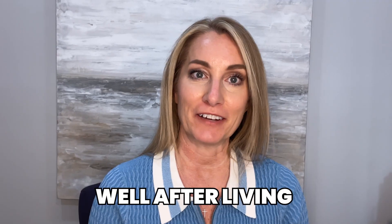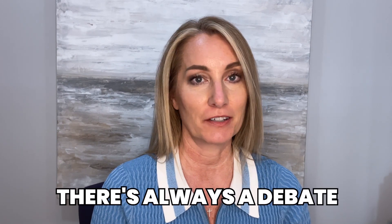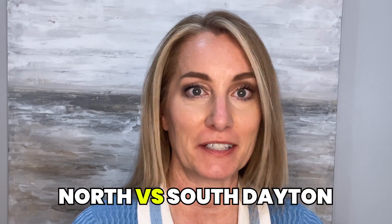Are you curious which is a better place to live — North or South Dayton? After living in the Dayton area for over 20 years and working with tons of buyers, there's always a debate between these two areas. North versus South Dayton.